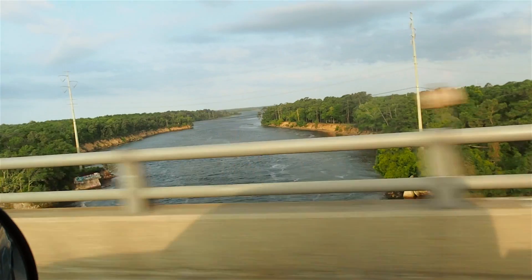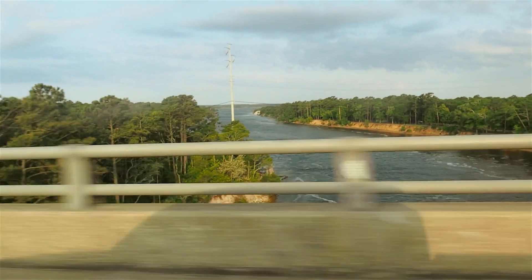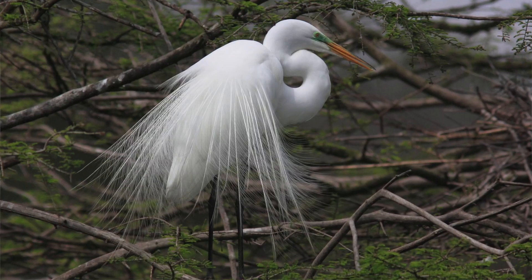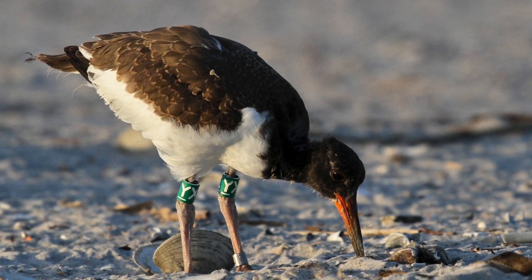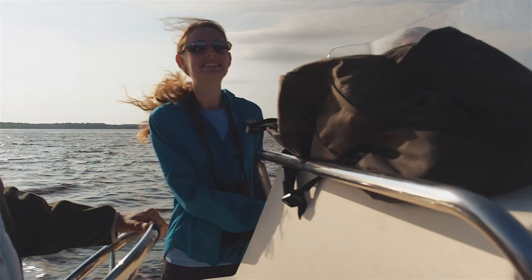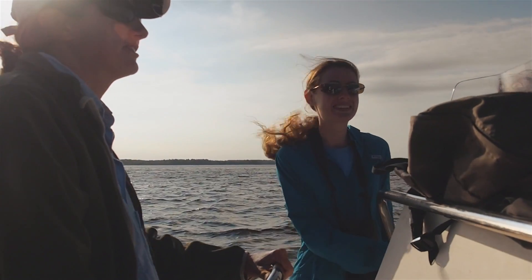I always tell people to be prepared — they could see anything. We've got over 20 species of birds that nest on our islands. Depending on the time of year, they might see courtship, great egrets displaying their beautiful plumes, oyster catchers tending to their nests, or ibis feeding their small chicks. They could see fledglings. It all depends on the time of year, but there's always something different to see on the river. It's never the same trip twice.